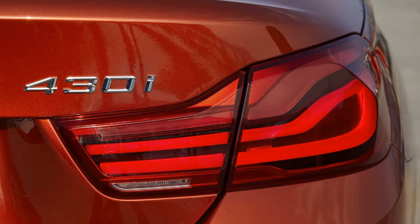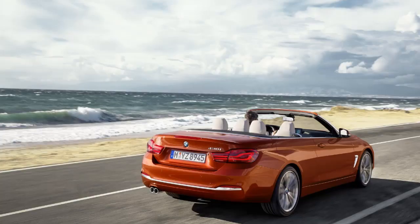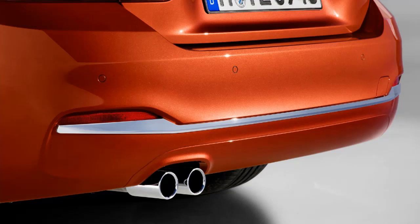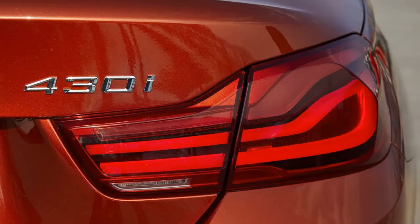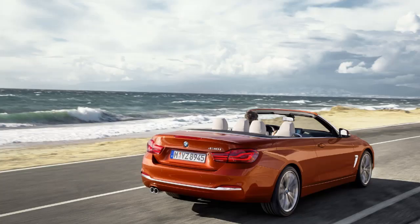Pricing for the revised 4 Series Convertible starts from $50,550, which is a minor $550 premium over the outgoing model. For that amount, customers will take home the rear-wheel-drive 430i model. For AWD, you'll have to add an extra $2,000. The more powerful 440i comes in at $57,500 with RWD and about $59,500 with xDrive AWD.